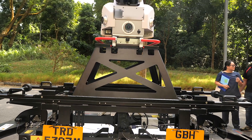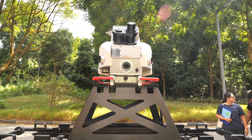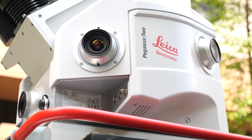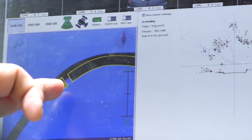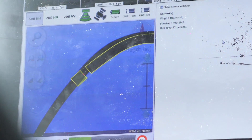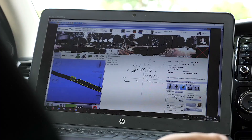We need to ensure that all of the data we have is still valid and relevant for the future. The Singapore ETH Centre is very excited to be the first to try out the Pegasus Stream in Singapore. The Pegasus Stream can capture underground information of large areas in a relatively short time and in a non-destructive manner, and could be used to improve the accuracy of maps of existing underground utilities.